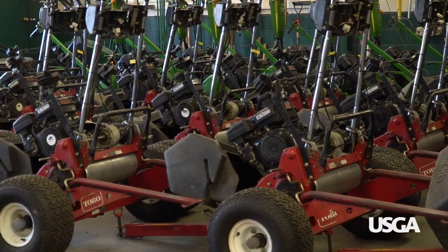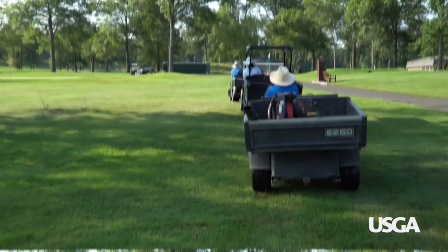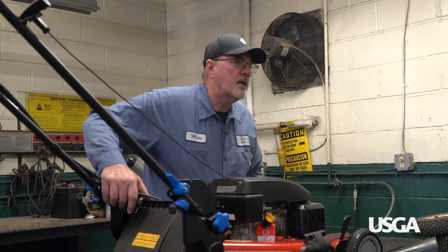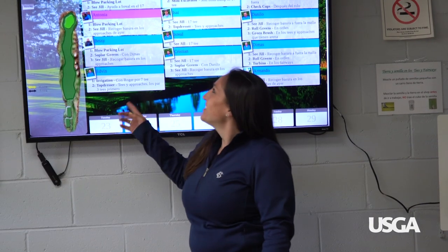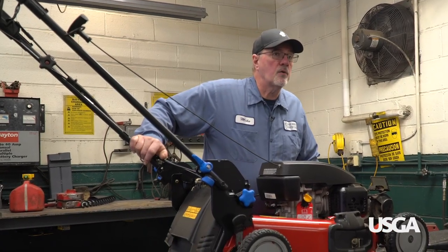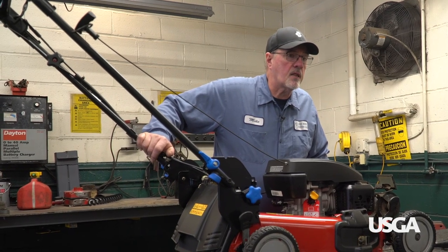Equipment has to go out every day when our crew comes in — they're on a set schedule. We need to have all that equipment gassed up, fueled up, checked out, trailered up, ready to go first thing in the morning. The crew comes in early at 6 o'clock and they're ready to go.